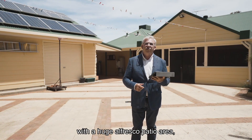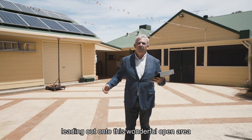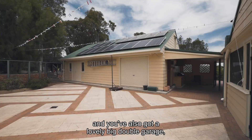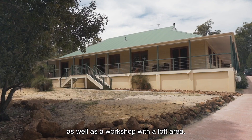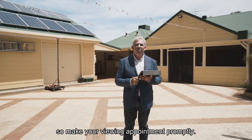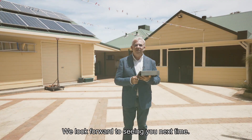There's a huge alfresco patio area leading out onto a wonderful open area next to the pool. You've also got a lovely big double garage as well as a workshop with a loft area. Remember, we are on a select date sale, so make your viewing appointment promptly. We look forward to seeing you — next time, bye!